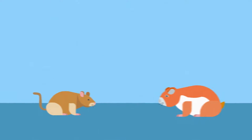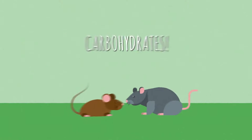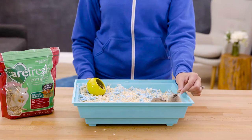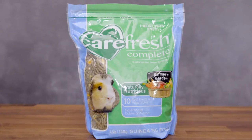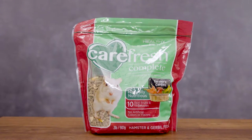For instance, hamsters and gerbils are omnivores so they need more protein than other small mammals. Rats and mice need lots of carbohydrates, while guinea pigs and rabbits need a diet that's rich in fiber. Carefresh understands the needs of small mammals, so their complete food formulas are made to meet the special requirements for your special friend.